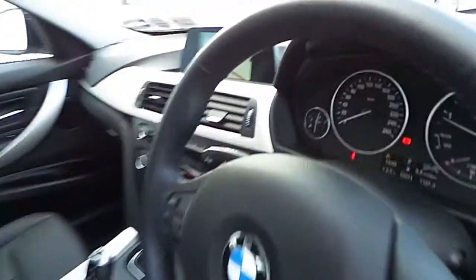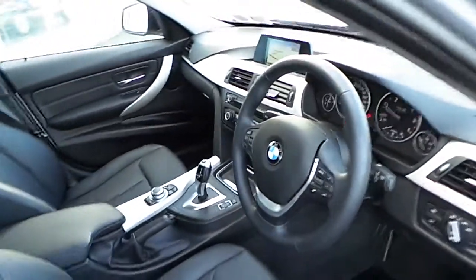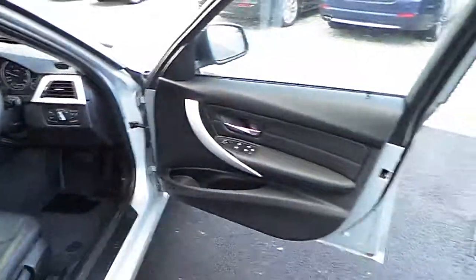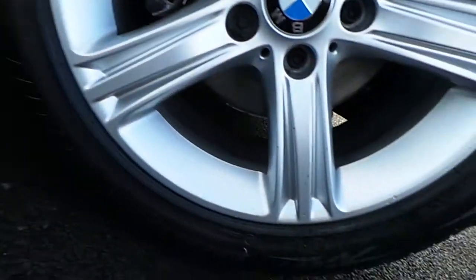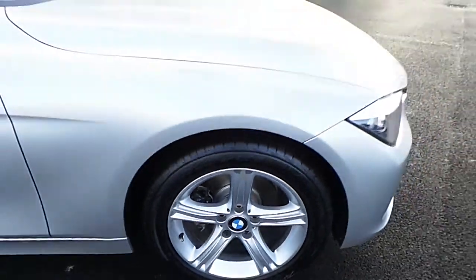There's only 12,800 miles on the clock as you can see here. It has a 17 inch alloy wheel, a star spoke style, with a run flat tyre.